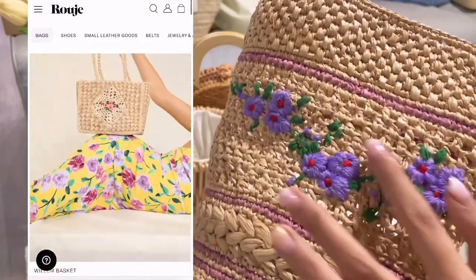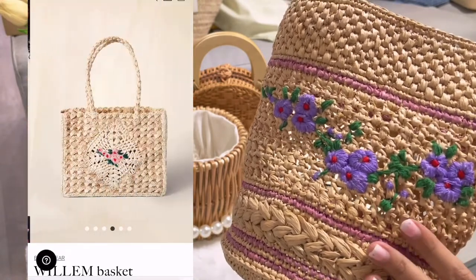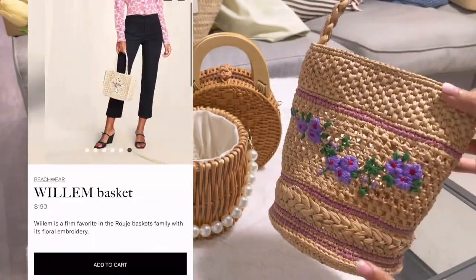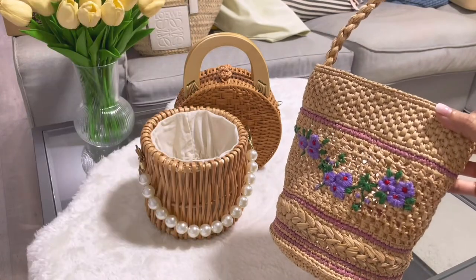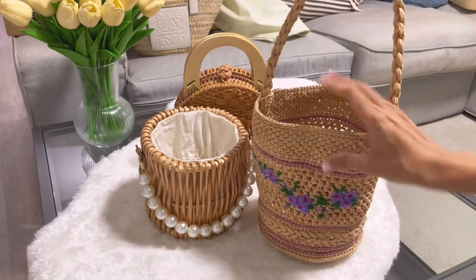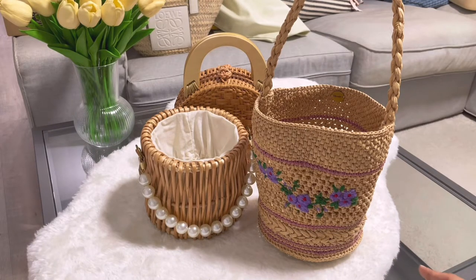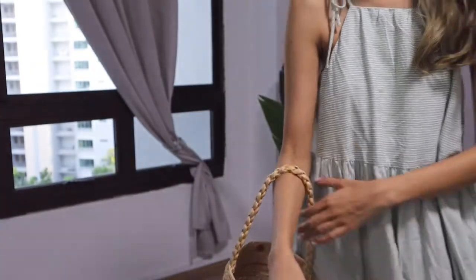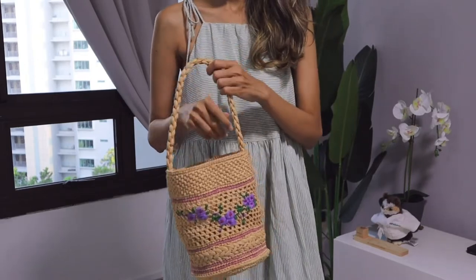I love the style, the design, and the embroidered flowers. The time I bought this was last summer. They had a few designs on the website — I'll link it in the description box below. At that time they had this bucket design with purple flowers and another with yellow flowers. Both were so pretty, but I had to decide on one because shipping to Singapore is really expensive.